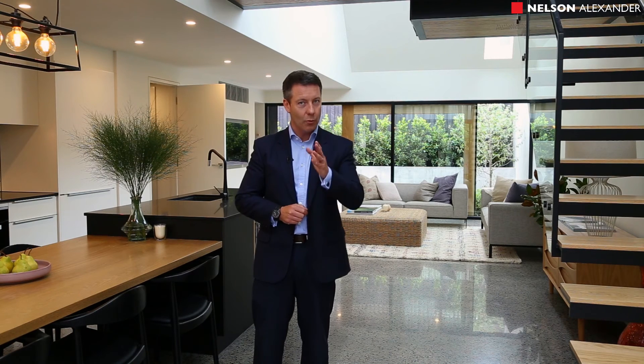I welcome you to come to one of the open for inspections, or give me a call and I'll be very glad to meet you here privately. I know you're going to love 15 Little George Street in Fitzroy. I look forward to meeting you then.